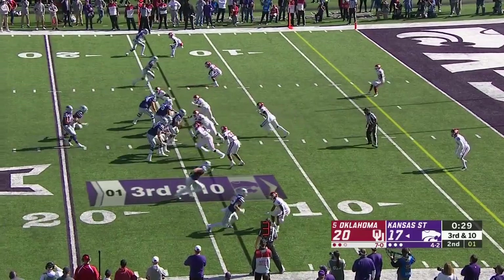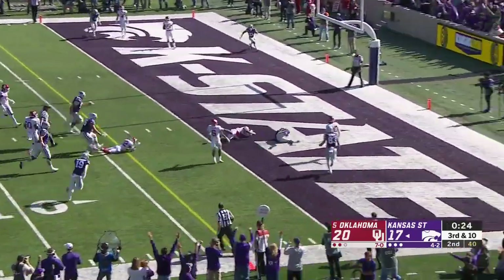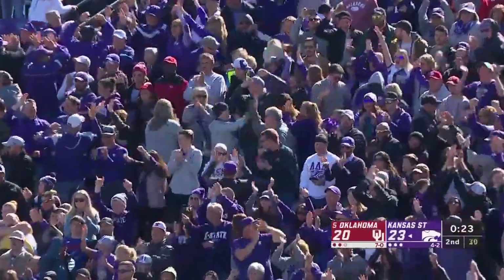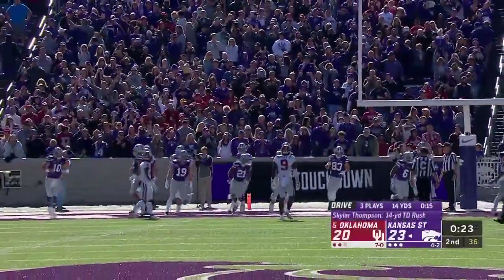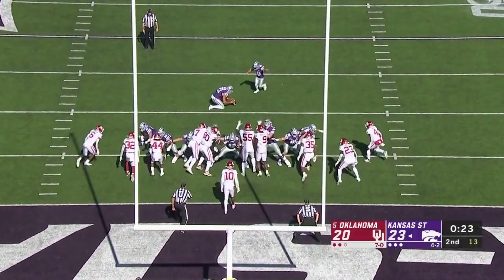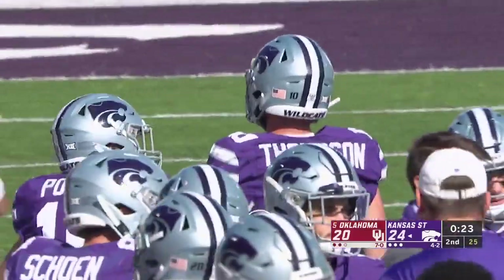Oklahoma shows blitz, here they come — quarterback draw, Skyler Thompson, one-on-one, breaks a tackle, touchdown! Now both teams have a couple of touchdowns on the ground. Kansas State with the point after — that's the four-point lead.